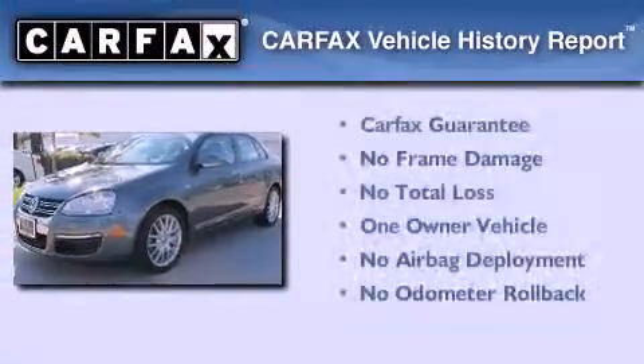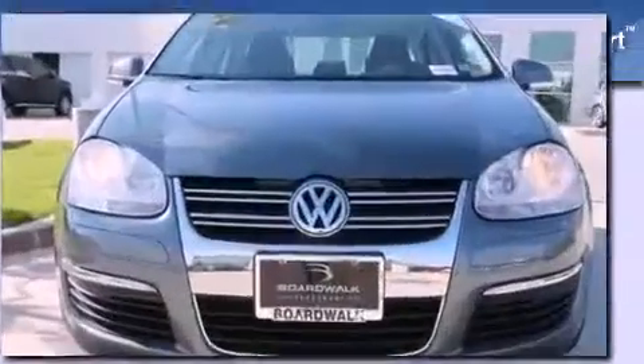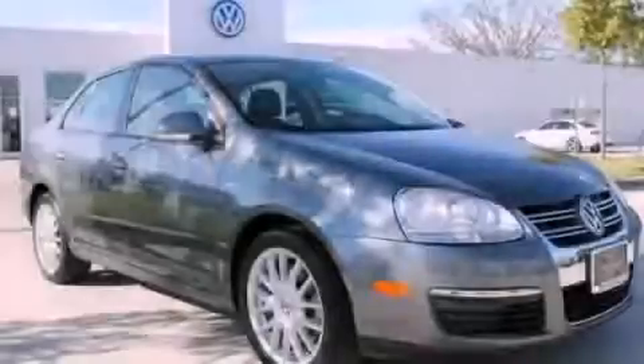This Volkswagen has had only one owner, and it qualifies for the Carfax buy-back guarantee. Contact us today to arrange your test drive.